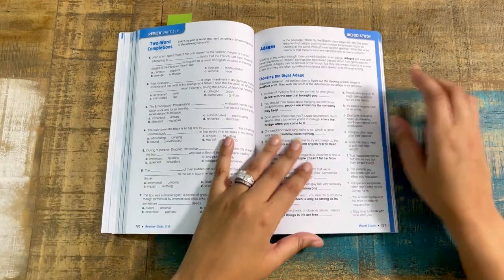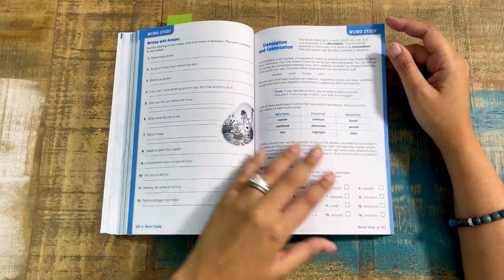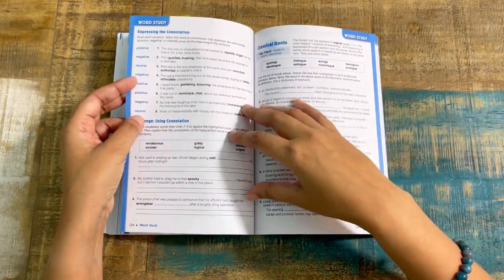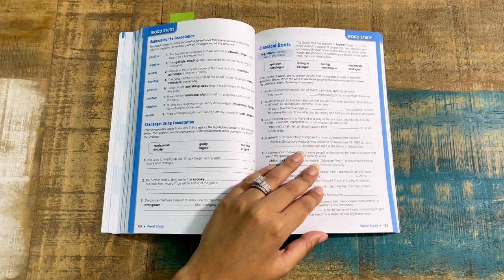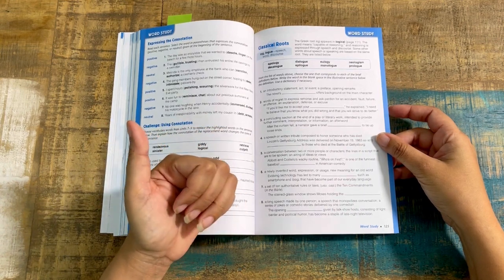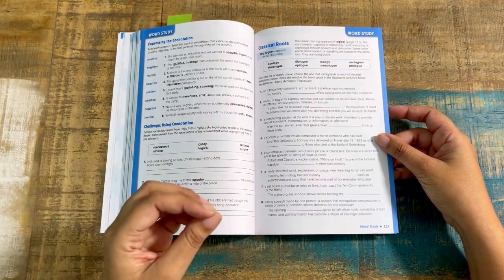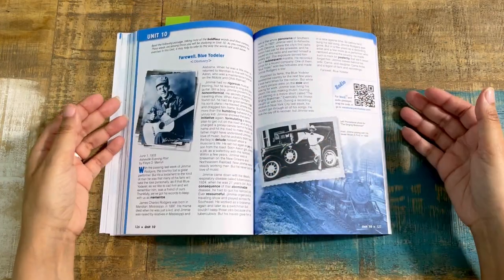You also have adages, word study on writing with adages, denotation and connotations, shades of meaning — and the activities switch up so it's not all fill-in-the-blank. There's expressing connotations and challenge using connotations. Then there are classical roots. For my classical homeschoolers — here you go. For example, the Greek root 'log' appears in 'logical,' meaning capable of reasoning and reasoning expressed through speech and discourse. It gives an example, a definition, a point of reference, and then students get to practice. That is the classical roots word study section, and then you go into your next unit.